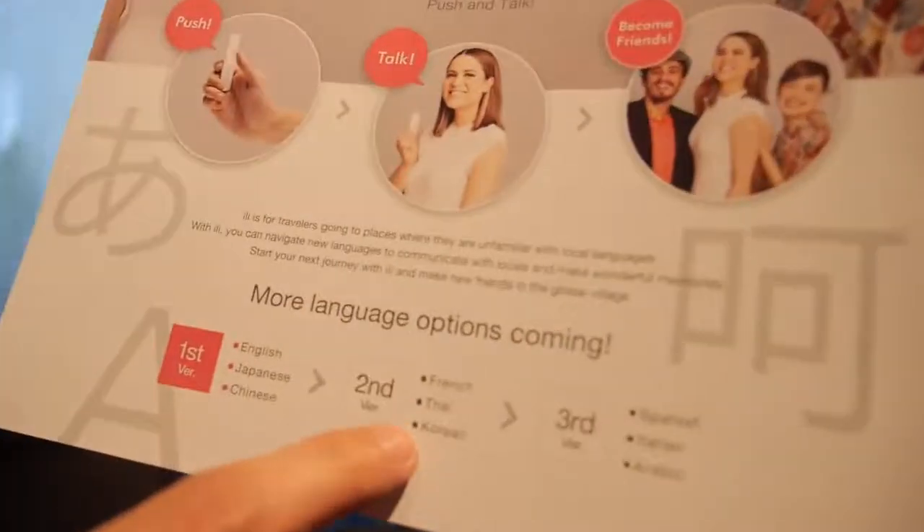It's fantastic. I hope it's real and we can see it soon — not only in Japan but worldwide. And more and more languages. Yes, you can work on it — French is next. The next modules are going to be French, Thai, and Korean.